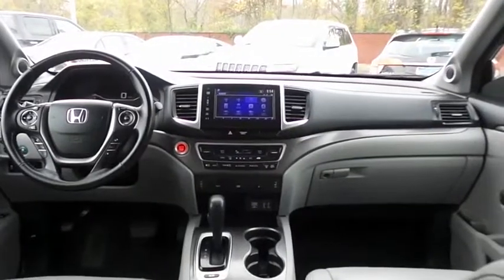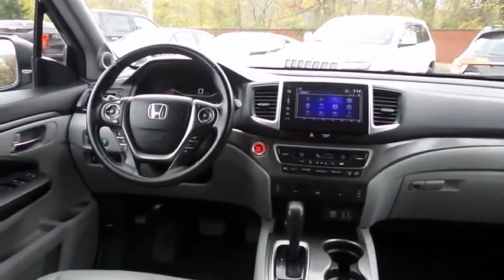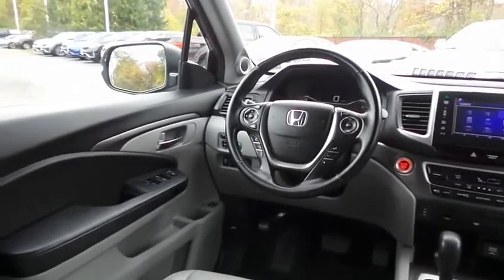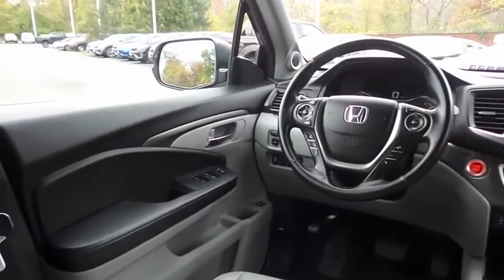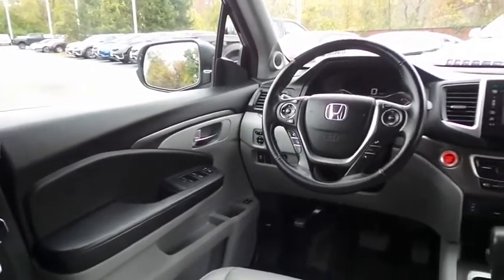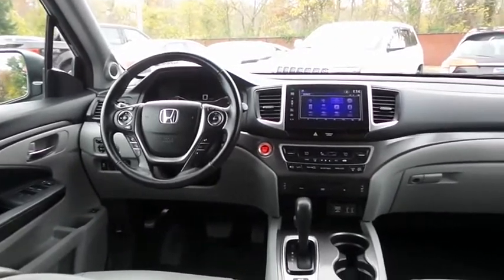This Pilot EXL comes fully loaded with heated power front seats, reverse camera, keyless push button engine start, dual zone climate control, rear air conditioning, HomeLink garage door opener, power windows, mirrors and door locks, keyless entry, heated mirrors, and digital speedometer.